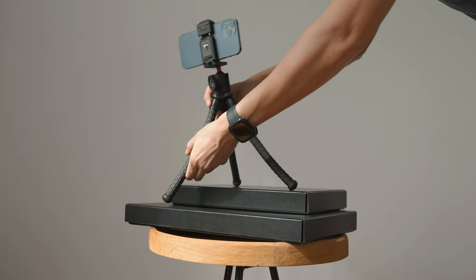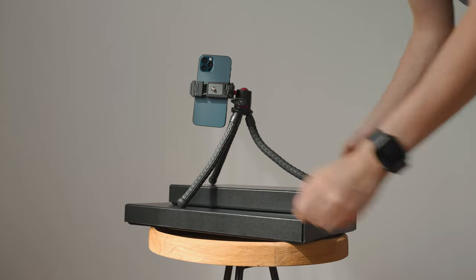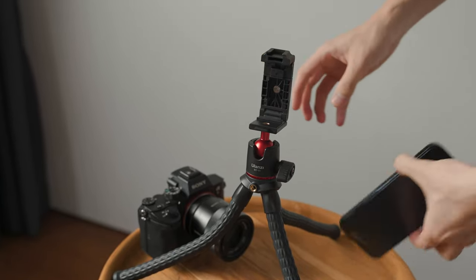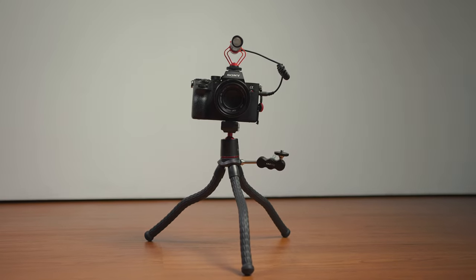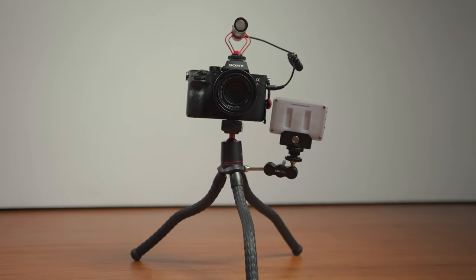The Ulanzi MT-11 has solid yet flexible legs thanks to the metal joints. It has a quarter-inch metal screw mount and can also turn into a mobile phone mount, which is very useful since mobile phones are so accessible. If you get the bundle set, it comes with a rig deck attached to a tripod where you can mount lights or an audio recorder.